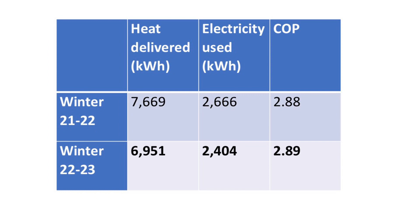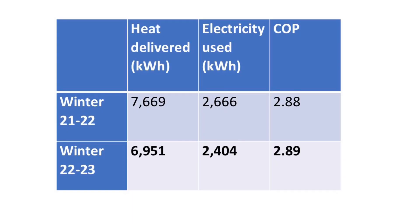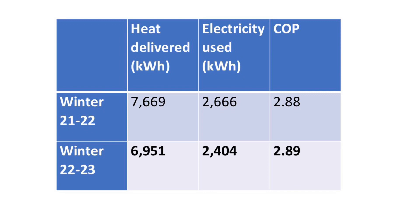What about this year? Well, the heat pump delivered a little bit less heat — 718 kilowatt hours less over the same time period — at 6,951 kilowatt hours in total. To do this it used 263 kilowatt hours less electricity, at 2,404 kilowatt hours total for the winter. So this year we had an efficiency of 289.1%, or a COP of 2.89.